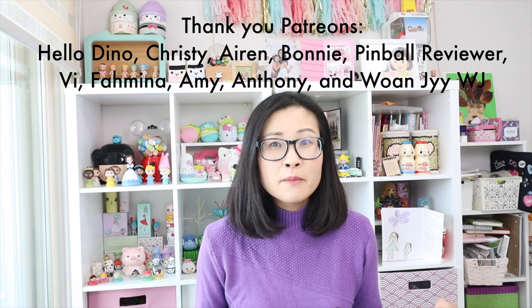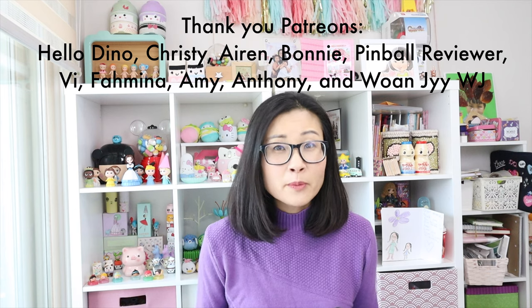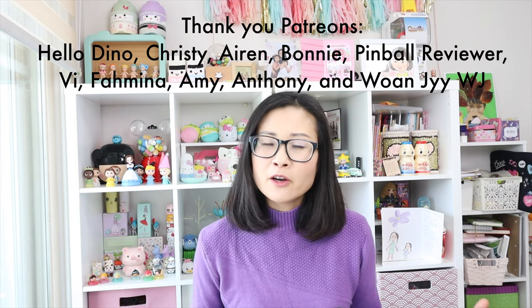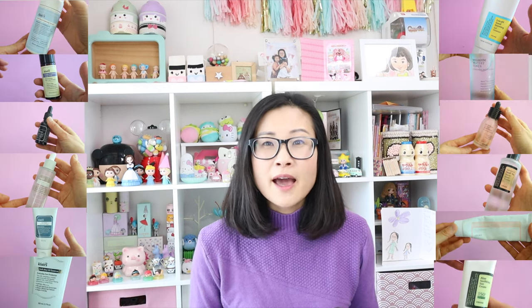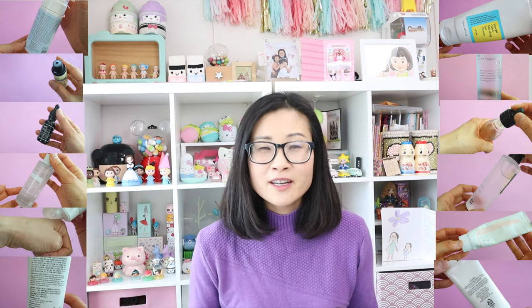They're both very minimalist, ingredients-focused brands that are relatively affordable in Korea. Are you on team Klairs or are you on team Cosrx? In this video, we're going to be taking six Klairs products and six Cosrx products and doing a showdown to find out which product is better in each category. Let me know in the comments which brand you prefer and let's go find out which brand is the winner.